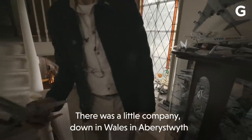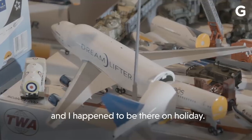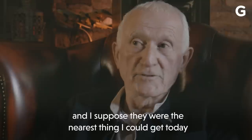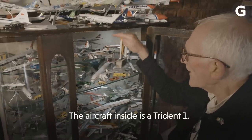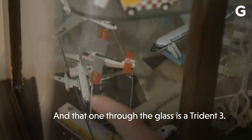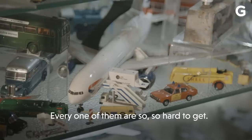There was a little company down in Wales, in Aberystwyth, and I happened to be there on holiday. This man had these beautiful models of these aircraft — supposed to be the nearest thing I could get to the real machine. The aircraft inside is a Trident 1, and that one, through the glass, is a Trident 3. I've done marathons, really, for aircraft. Every one of them are so, so hard to get.